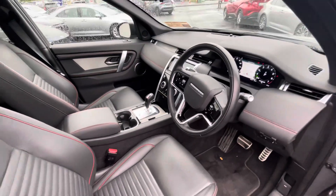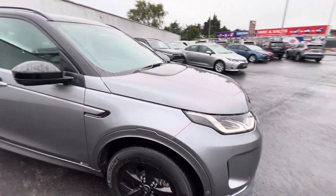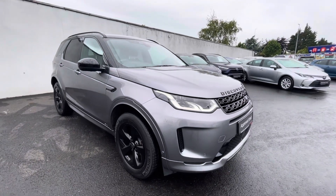Plenty of spec and extras on this R-Dynamic Discovery Sport. So if you're in the market, this one can be viewed today from Toyota Long Mile.